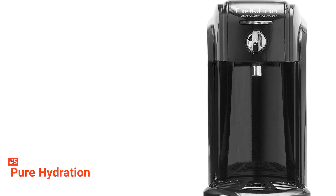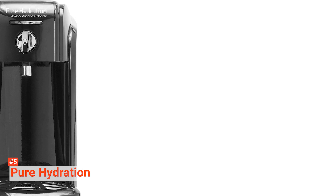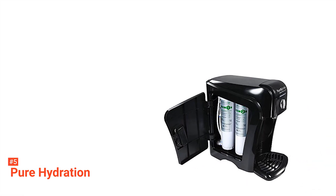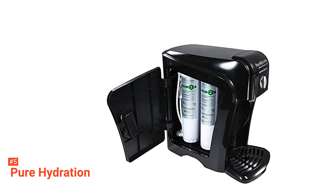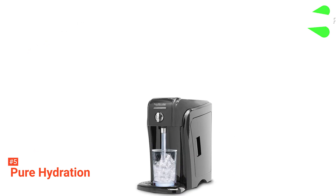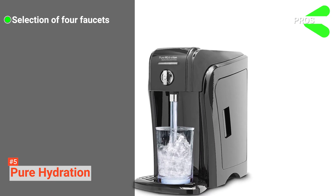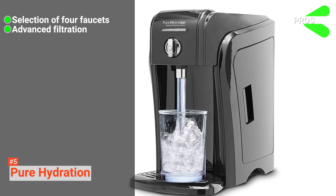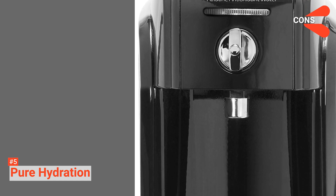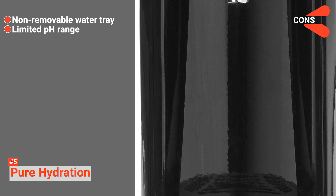This machine gives you a detailed measurement of the pH balance and the ORP through its well-lit LCD screen, and it also indicates the settings for electrolysis. Furthermore, this machine comes with several preset settings. If you want to get alkaline water, there are four levels you can choose from weak to ultra-strong, while you can pick between three levels for acidic water. Its pros are: you can choose between four faucets, it features advanced filtration, and it has quick-change filter cartridges. However, the cons are the water tray is not removable and it has a limited pH range.